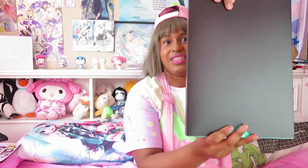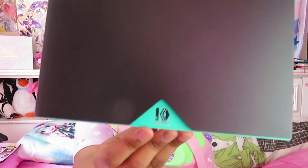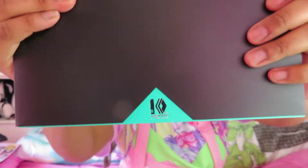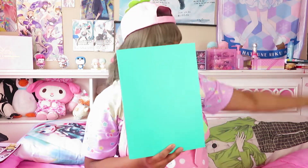I honestly forgot that I pre-ordered this because it's been so long. I have the item right here, but before I show you the figure I'll show you the archive book. The archive book is basically exactly what it sounds like — a book of everything Miku. It's inside a black sleeve and it has Miku colors: at the very bottom there's a teal tint, then it's black, and on the side they have the traditional Miku pink color. And when you open it, it's green.